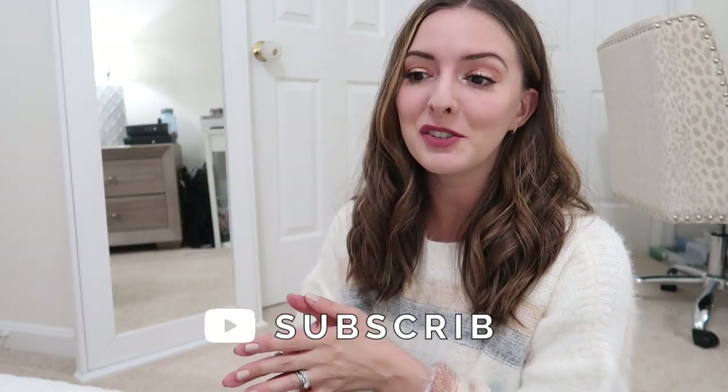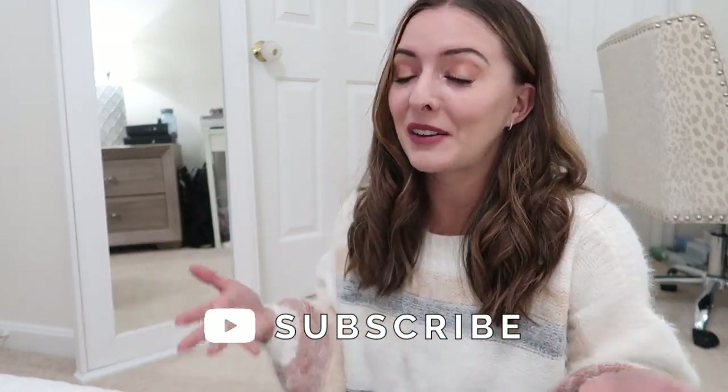Hey guys, welcome back to my channel! Today I have another Venus try-on haul for you. Thank you to Venus for sponsoring today's video and for giving me another reason to play dress up and show you some beautiful pieces for the holiday season. The last time I collabed with Venus you guys had really good feedback, so I'm glad we get to do another one.